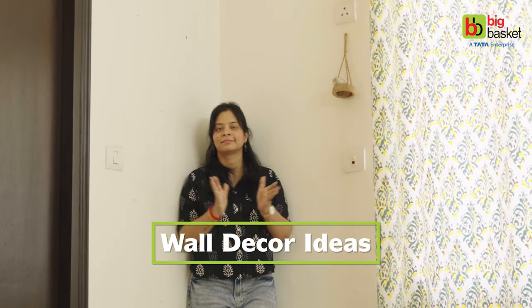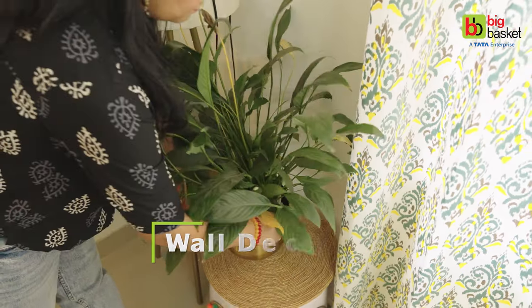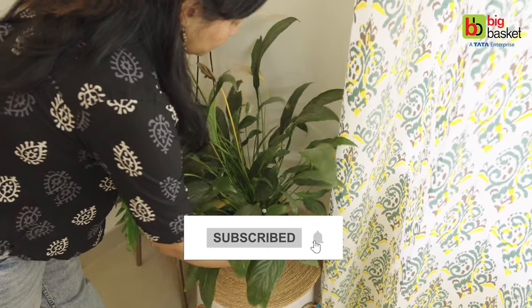Aaj mein share kar rahi hun cool, affordable and amazing wall decor ideas jo aapke ghar mein ek aesthetic provide karenge. But before starting, don't forget to subscribe to the channel.